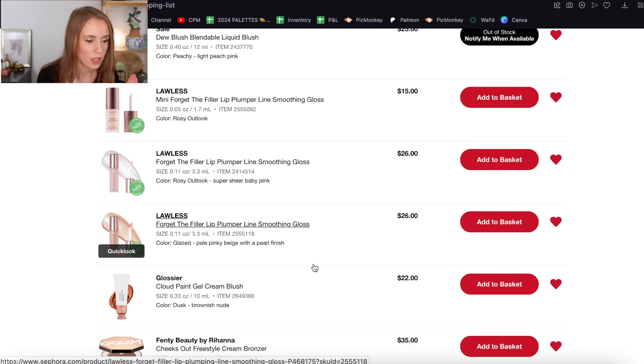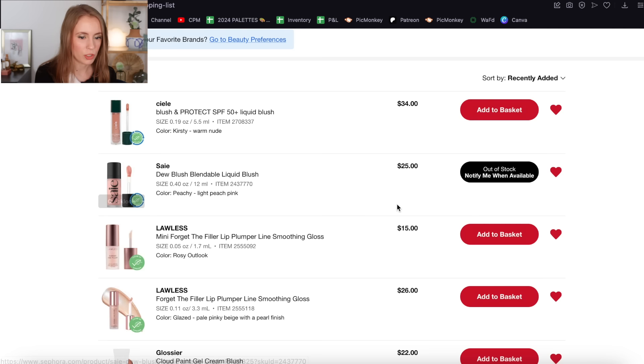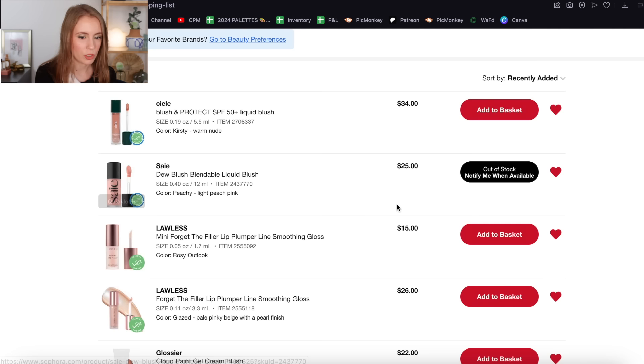These are just some different shades of things I added on during this video, so we don't need to go through all of these. I will take off the full size of Rosy Outlook from Lawless Forget the Filler because I'd prefer the mini since they have one available. So keeping Glazed and the mini Rosy Outlook, plus Dusk in the Glossier Cloud Paint. I also added another shade of the Say Dew Blush that's out of stock but if it ever comes back I'm interested, and another shade of the Ciele Blush.